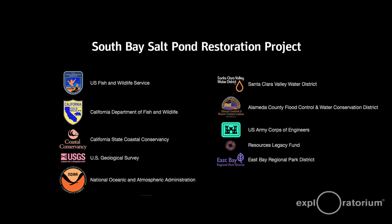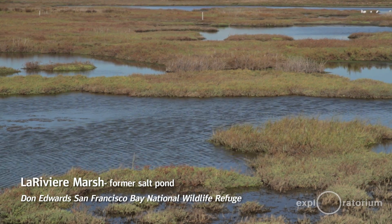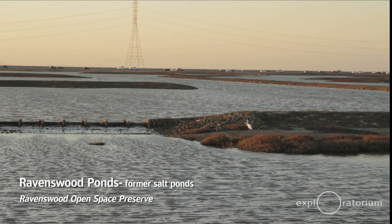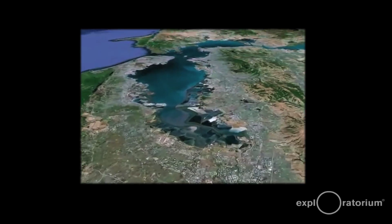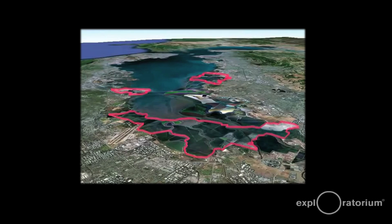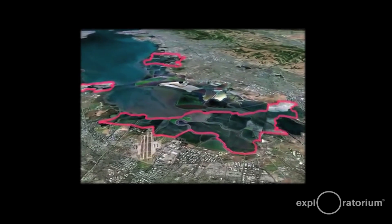The South Bay Salt Pond Restoration Project is a collaboration of different agencies and other groups that work together to restore former salt evaporator ponds to some combination of tidal salt marsh and managed ponds, all for wildlife. The project encompasses about 15,000 acres of land, from the San Mateo Bridge south to the very southern tip of the San Francisco Bay.